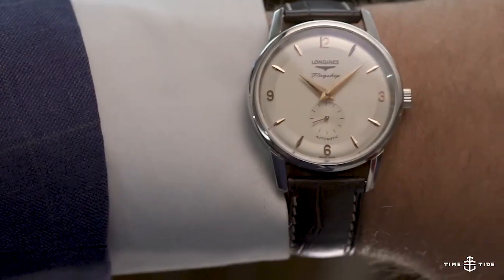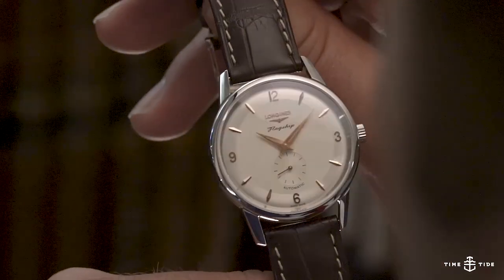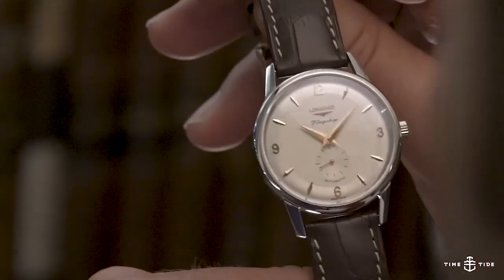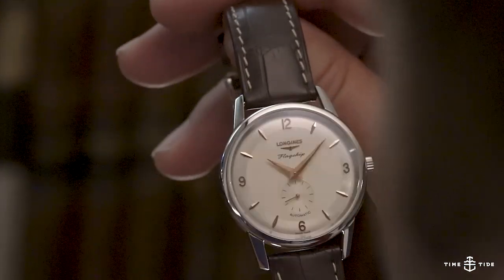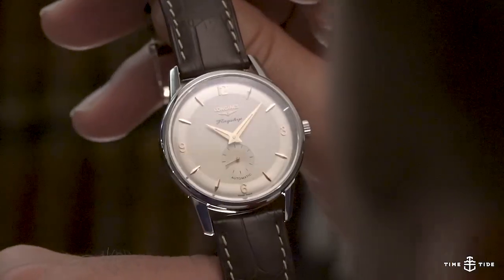This is a dress watch with a lot of really special details. There are applied indices, applied numerals, even an applied logo, and a silvery brush style that contrasts really nicely. There's a lot of light play, facet, and dimension going on with this dress piece.